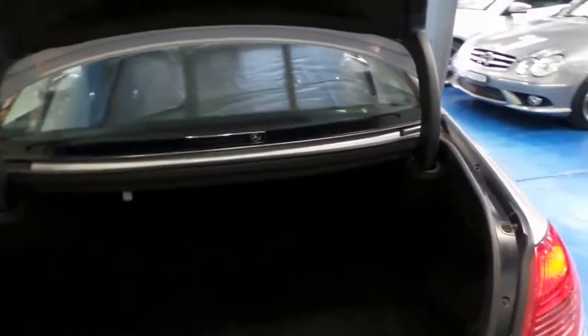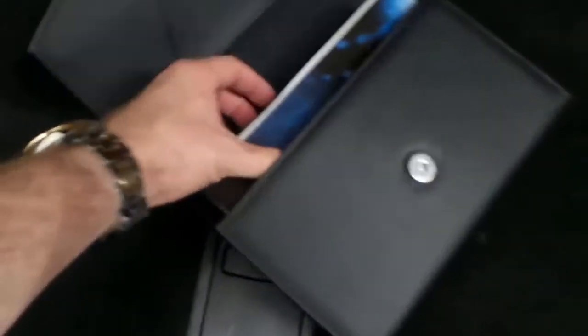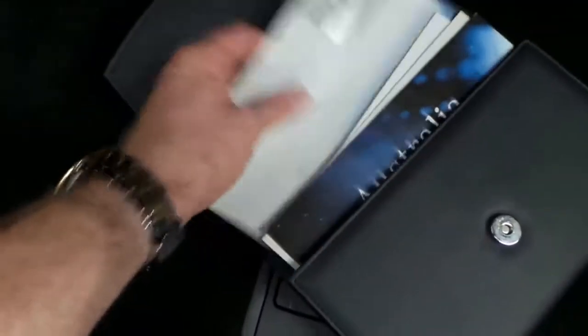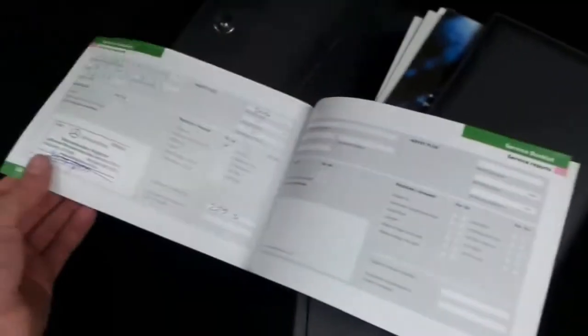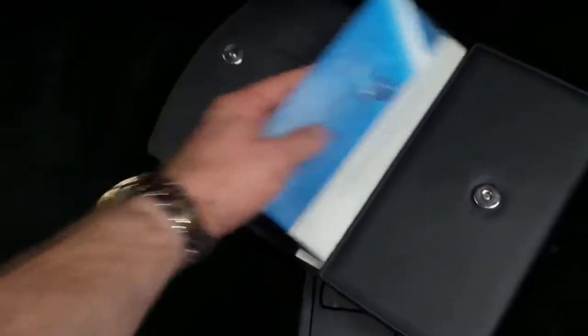It does have an electric boot — we are very close to the airport — so you can close the boot at the touch of a button. It's got a full-size spare and all the tools are present. We'll have a quick look at these logbooks — all the books and manuals are present. The last service was done at 92,000 kilometres at the end of last year, which is great, which means it doesn't need a service.